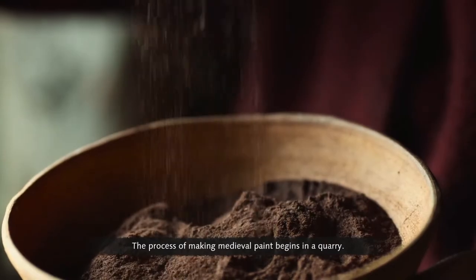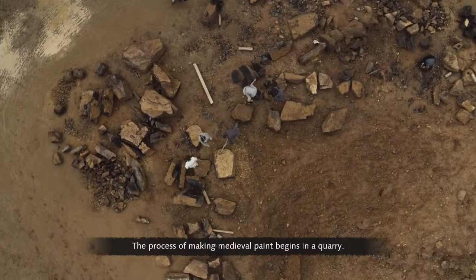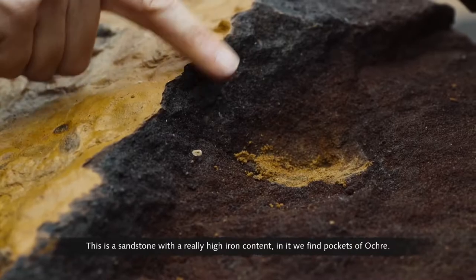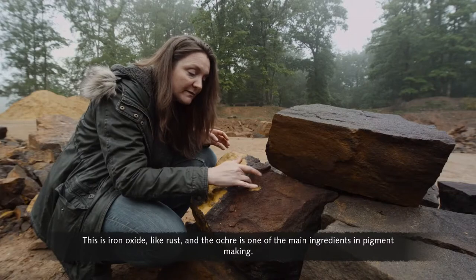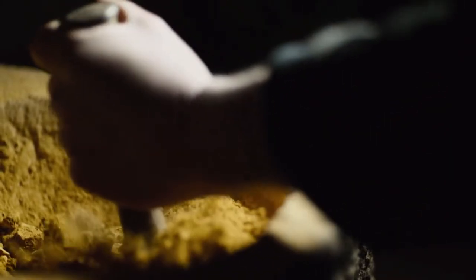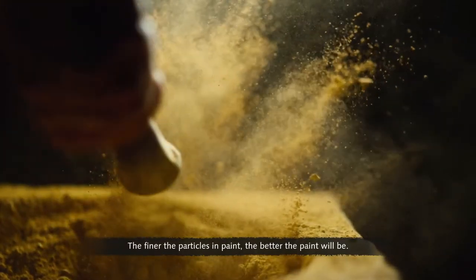The process of making medieval paint begins in a quarry. This is a sandstone with a really high iron content, in which pockets of ochre are found. Ochre is iron oxide — like rust — and it is one of the main ingredients in pigment making. First, the ochre is crushed into a fine powder; the finer the particles in paint, the better the paint will be.